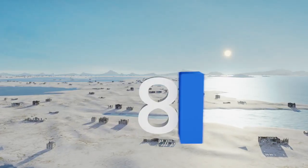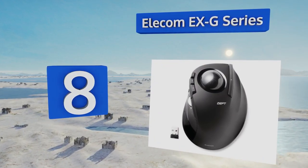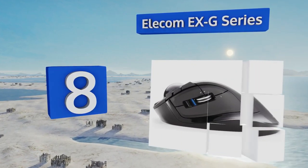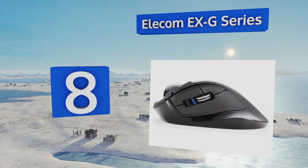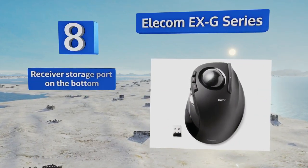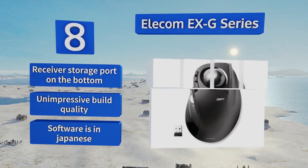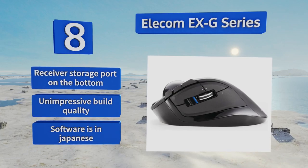Coming in at number eight on our list, the Elecom EXG series is a budget-friendly option that connects to your computer via a small USB receiver. It has eight buttons including three programmable function keys and a speed control switch on its side that allows for quick adjustments. There's a storage port for the receiver on the bottom. However, the build quality is unimpressive and the software is in Japanese.